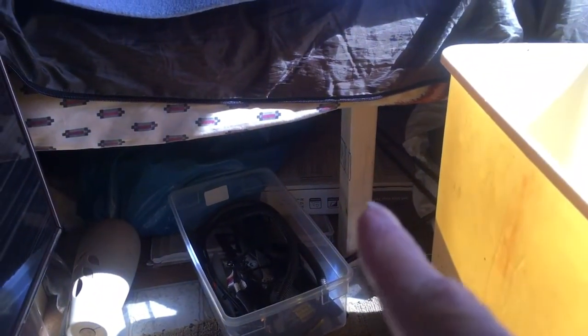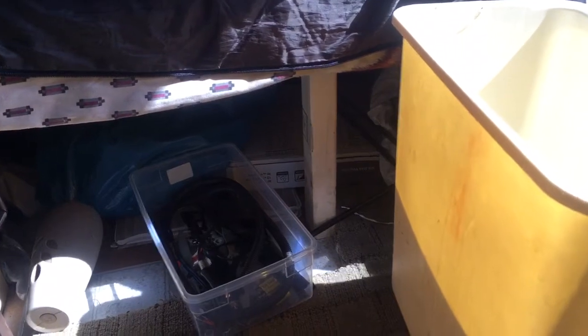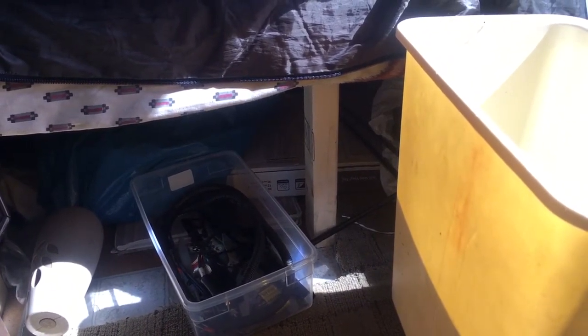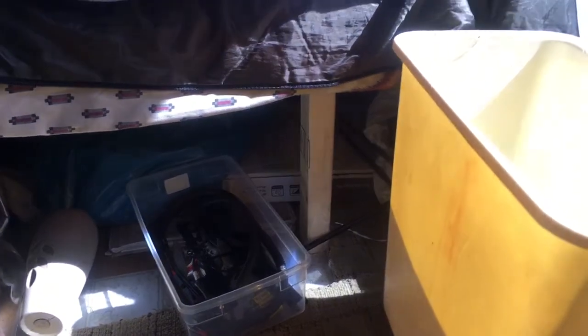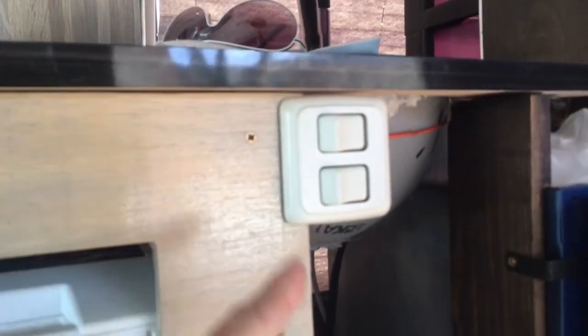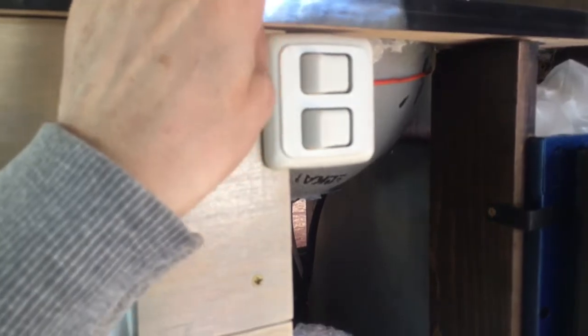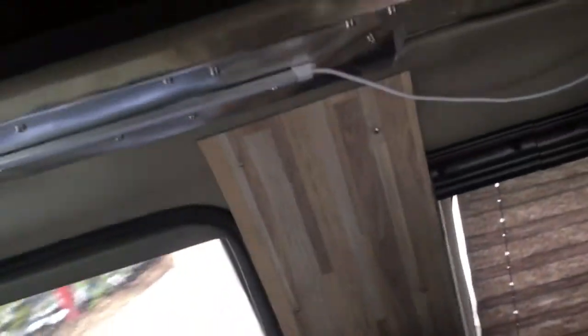The bed is going to be the same arrangement. I'm just planning to cover these legs with either dark vinyl or something else to make it look a little bit better — just bare wood doesn't look great, and I don't want to stain or paint it, just cover it with some soft material. I may also create some kind of cover here to accommodate the switch, which might be the water pump switch. I still have to think about all of this.